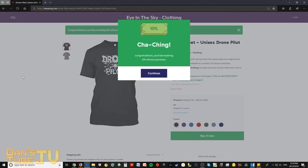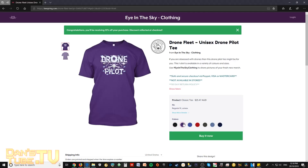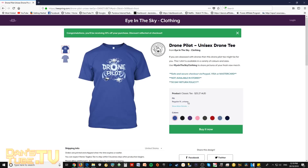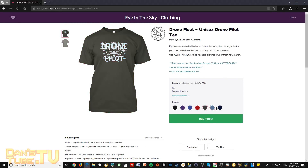I recently released two brand new drone pilot shirts in my clothing store. Because you're watching this video, I'll give you a 10% off link in the description below for either one of these shirts. If you know anyone that loves drones, or if you love drones yourself, definitely check them out.